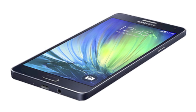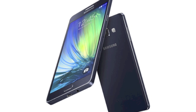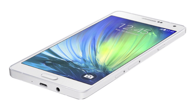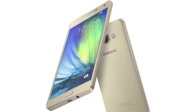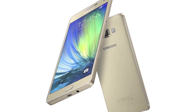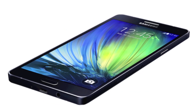Samsung finally took the wraps off its Galaxy A7. It seems that the metal mid-range really is a thing, and why not? This looks terrific. The A7 has a 5.5-inch 720p Super AMOLED display, 2GB of RAM, and a couple of processor and chipset options depending on market. 16GB of internal storage, microSD, a 2,600 mAh battery and a 13-megapixel camera make this a pretty capable option.